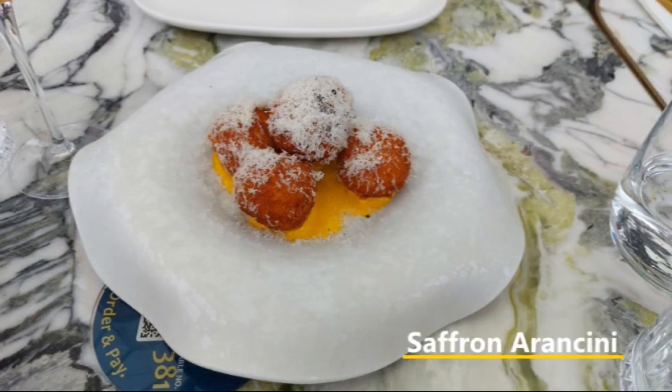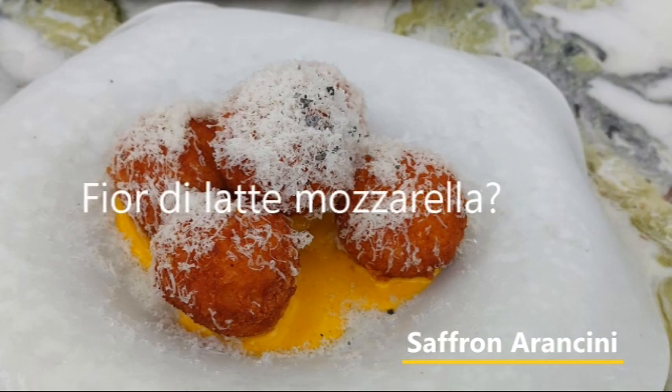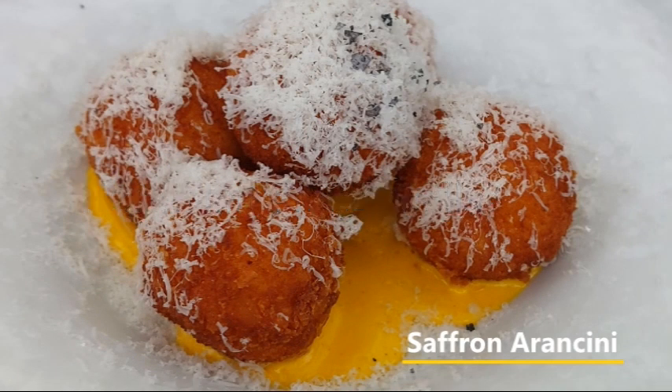We then decided on a tasty vegetarian starter. Arancini balls are always popular, so we selected an Italian specialty, saffron arancini. Complete with goat's feta and a cheese by the name of Fior di Latte Mozzarella. To appreciate this dish, mozzarella can be made with a few milks; however, the Fior di Latte Mozzarella is the final result of a preparation in which only whole cow's milk is used. Besides the goat's feta and the Fior di Latte Mozzarella in the arancini balls, there is also Pecorino, leek, and saffron aioli.